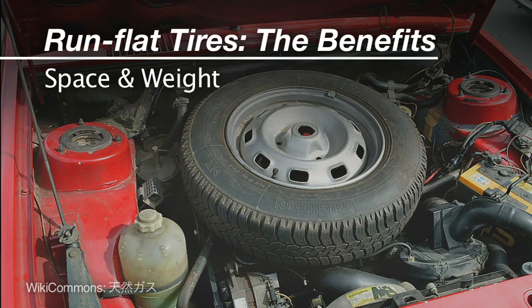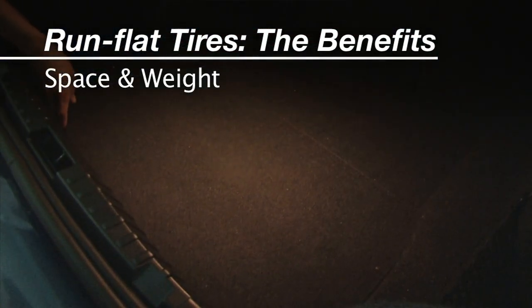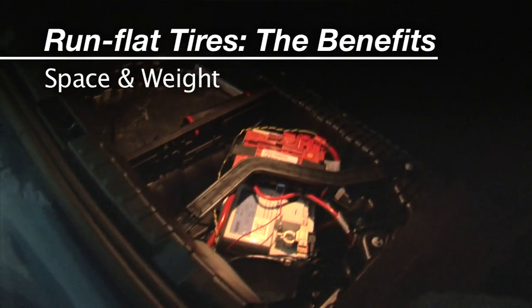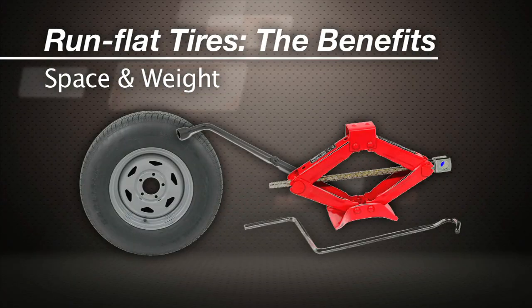On space and weight: run flats allow carmakers to use the space formerly taken by the spare for something better — like the battery in the case of this BMW — and they lose the weight of that spare wheel, tire, and jack.